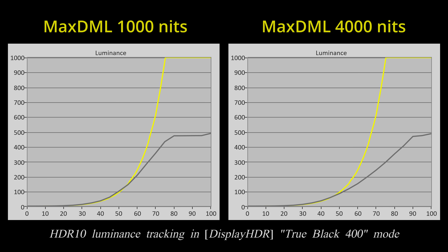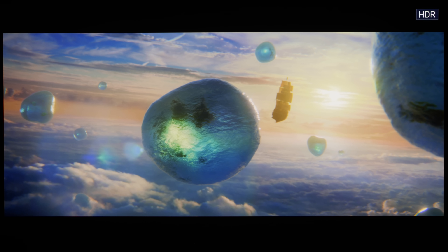If you feed the MSI 272URX a max DML or maximum display mastering luminance of 1000 nits or 4000 nits, the QD OLED monitor will adapt its HDR10 tone curve accordingly to preserve more specular highlight detail within its peak brightness capability.